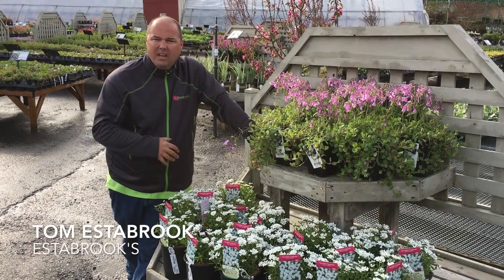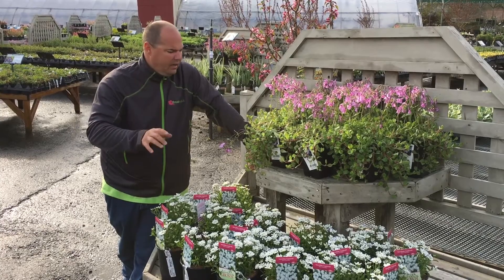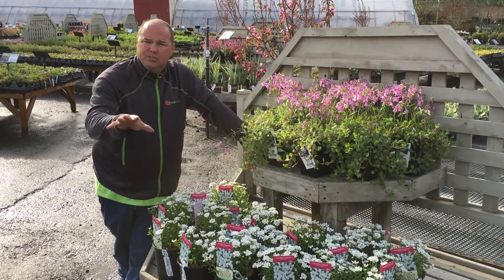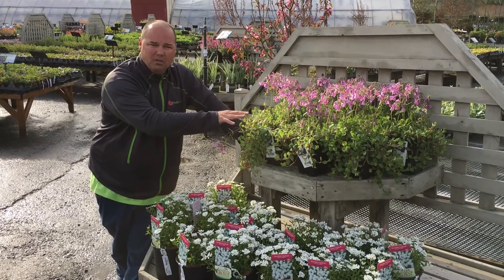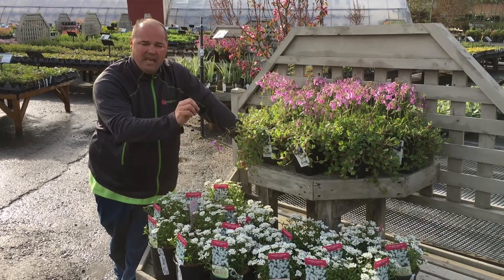It's perennial time folks, and spring is a great time to add perennials to your garden. Here is Worcester Pink Creeping Phlox. Now, this is not the traditional creeping phlox you see — this is a woodland phlox. So great for part sun to shade. Absolutely stunning varieties that come in blues, whites, pinks.